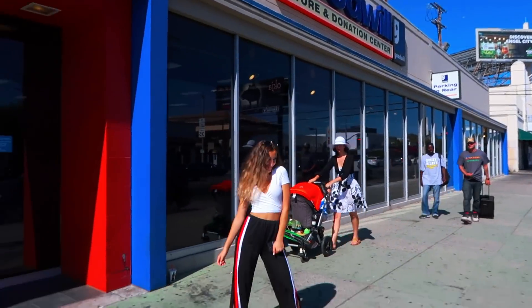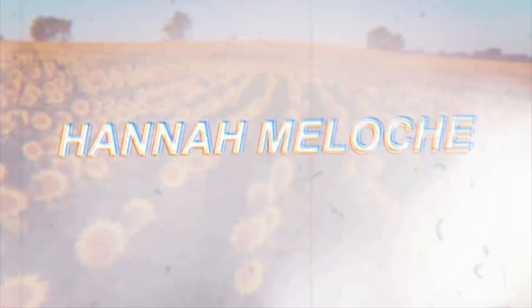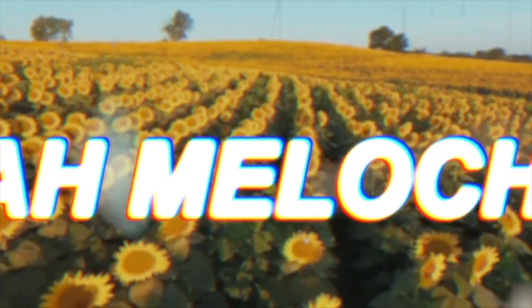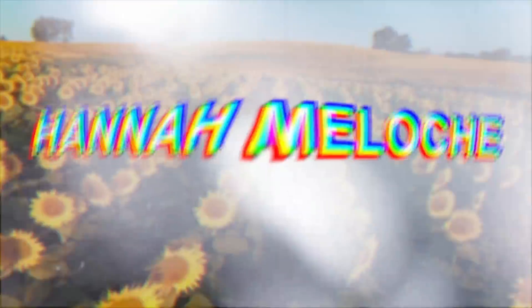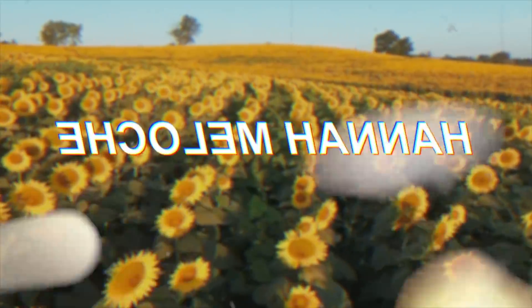Look at us thrifting. Hannah Melosh Jax collaboration.